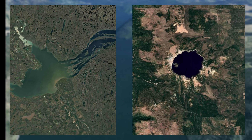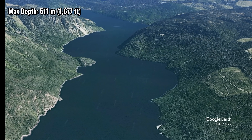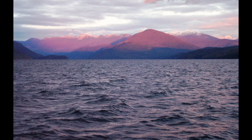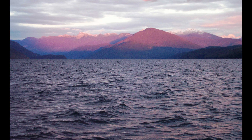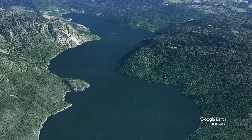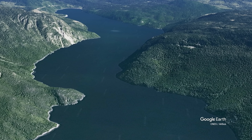Quesnel Lake has a maximum confirmed depth of 511 meters, though some experts claim there may be sections that go even deeper. The lake sits in what's called a structural trough — essentially a massive crack in Earth's crust scoured clean by glaciers. The bedrock here consists primarily of Paleozoic and Mesozoic formations, some over 400 million years old.